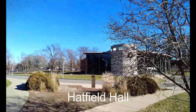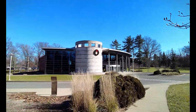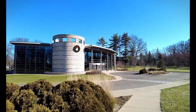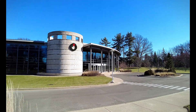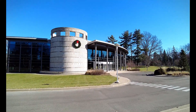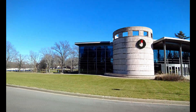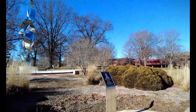Our first stop on our tour is Hatfield Hall. Opened in 2002, Hatfield Hall serves as a multifaceted facility featuring a 602-seat theater, an alumni center, as well as offices for development, communications, marketing, and alumni affairs. The building was made possible through a generous donation from 1984 alumnus Mike Hatfield and his wife, Deborah.